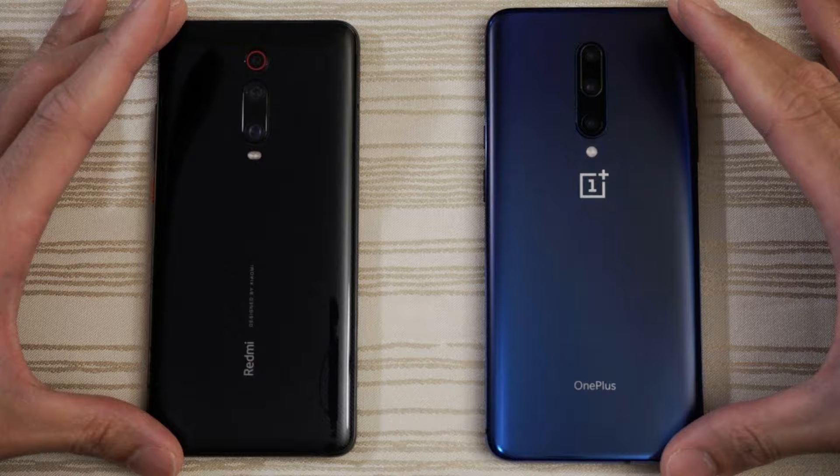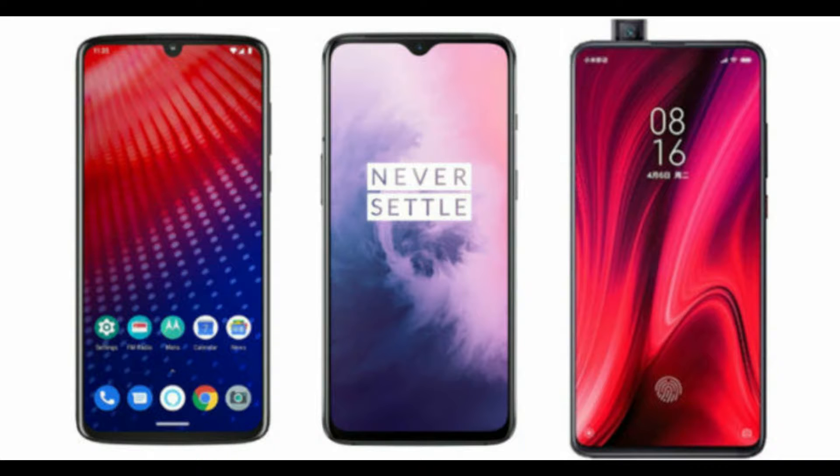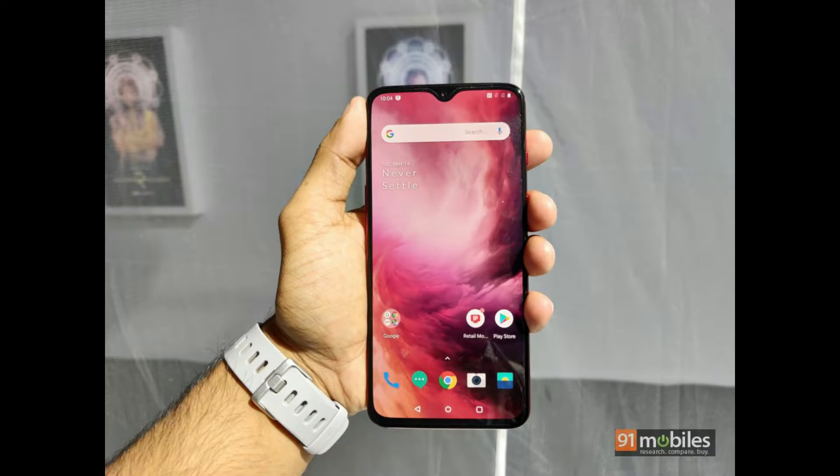OnePlus 7 vs. Redmi K20 Pro review. The segment was more or less invented by OnePlus back in 2014 with its OnePlus 1.